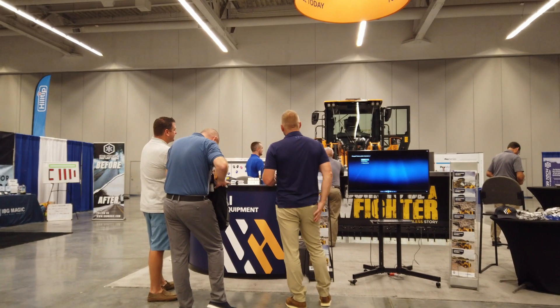Hyundai wheel loaders make a great partner in snow and ice management, but not only that, they're great in aggregate applications, right? Absolutely. A lot of our core customers are excited when we tell them that the features they're used to paying extra for are already included, such as scales, air ride seat, and nice ergonomics.